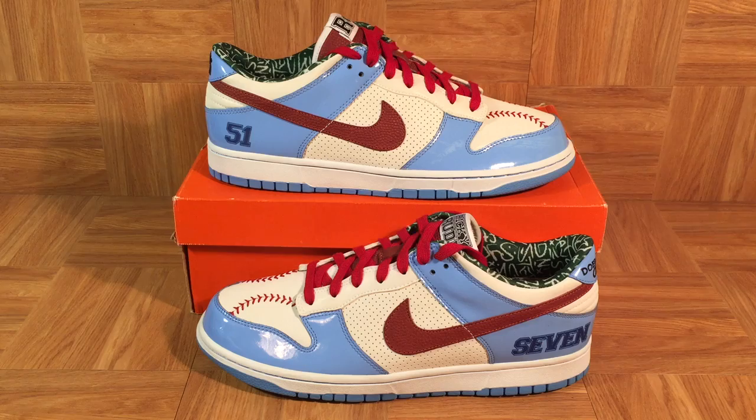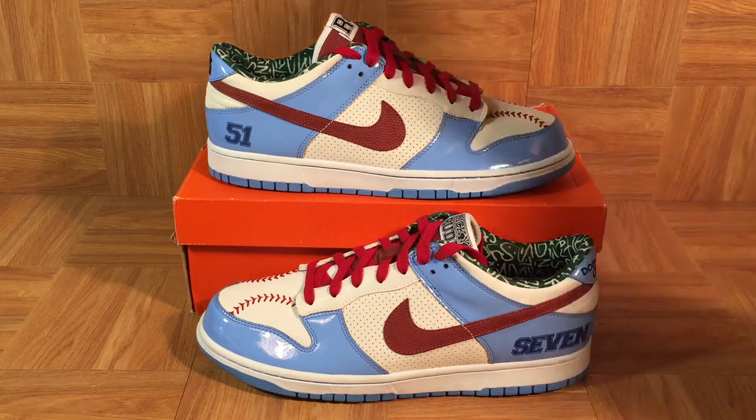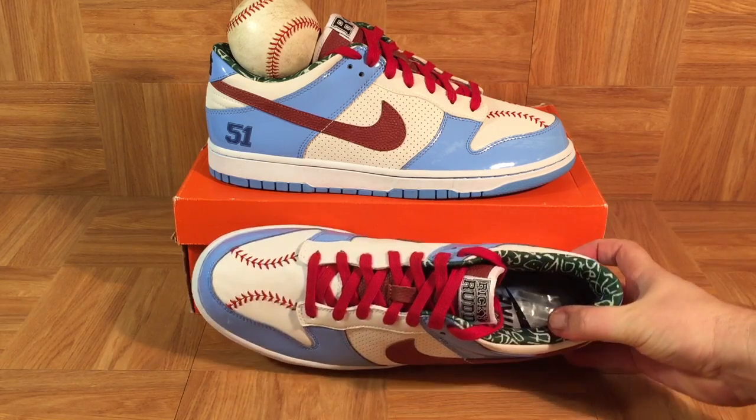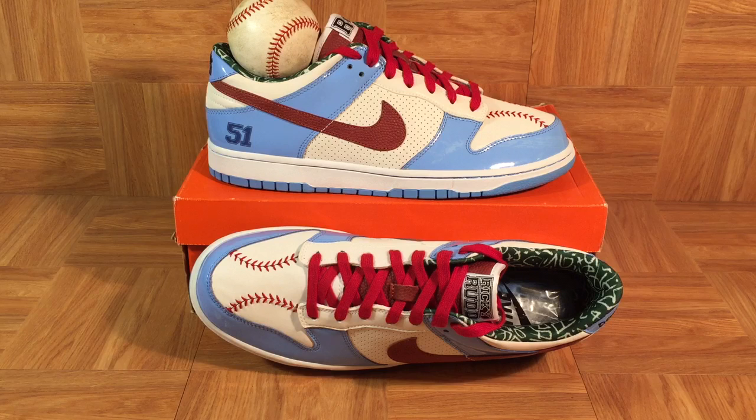You can't help but notice the baseball stitching on the toe. Let's break out a baseball — it's just an amazing detail. The stitching looks exactly like the stitching on a baseball. Nike really nailed it with this pair of shoes.